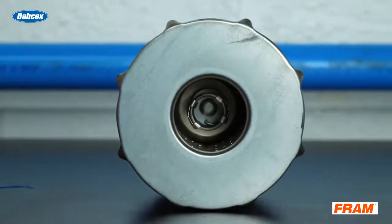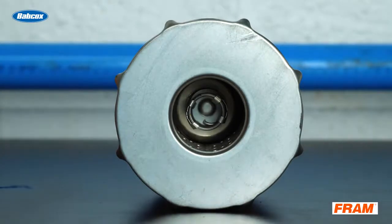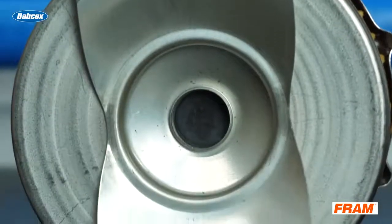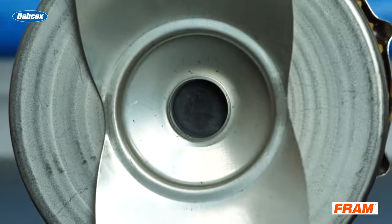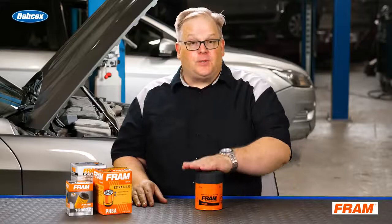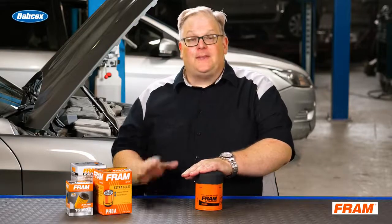This is why the filter media inside a filter is critical, because it has to have the right capacity for that oil change interval. This is why just about every single OEM and filter manufacturer recommend that you change the filter along with the oil at the same time.